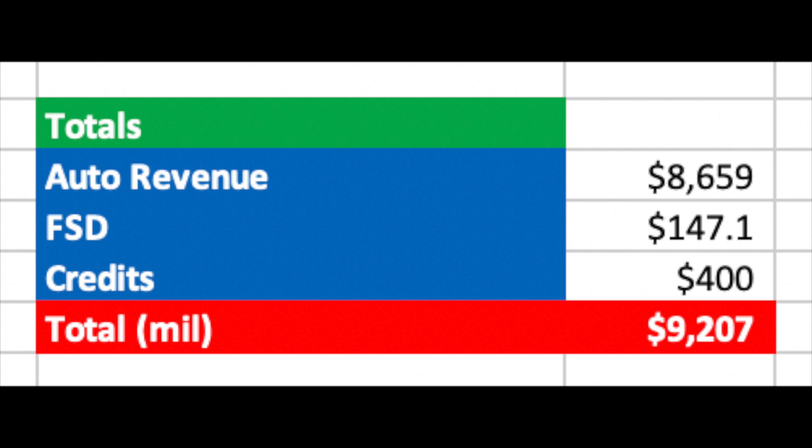Comparing this to Q4 at $9.314 billion, it is actually slightly lower despite delivering more vehicles. This is understandable due to Model S and X sales having an average selling price of not far off twice the price of the other models. Now I just want to verify this figure with another method to get a rough idea of estimating revenue.